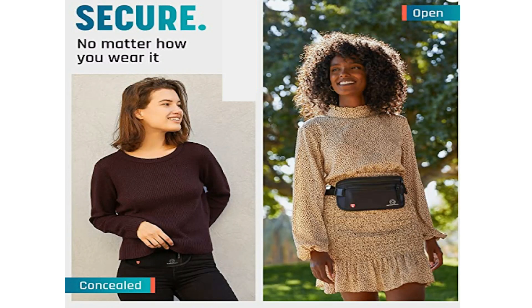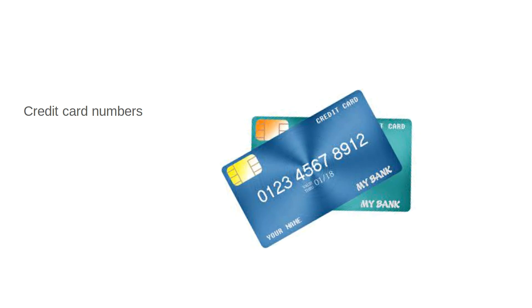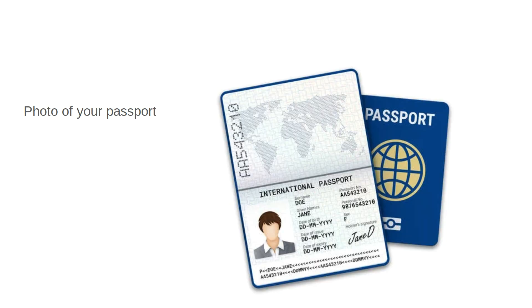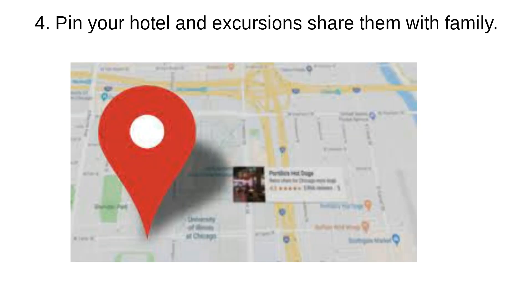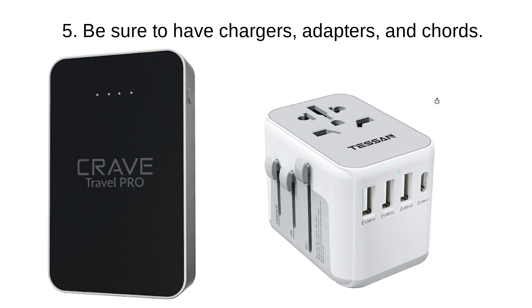Tip number three: have photos of your important documents — such as important phone numbers, credit cards, your passport, and IDs — stored in the cloud where you can access them from anywhere. Also, pin your hotel and your location and share that with your family so that if anything happens, they will know where you are or where your last location was.